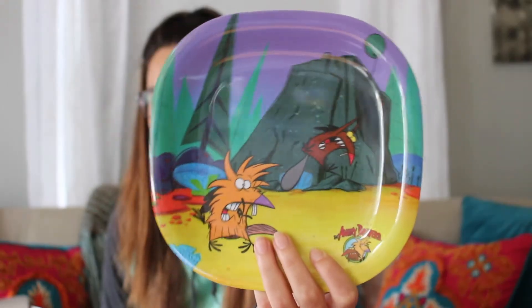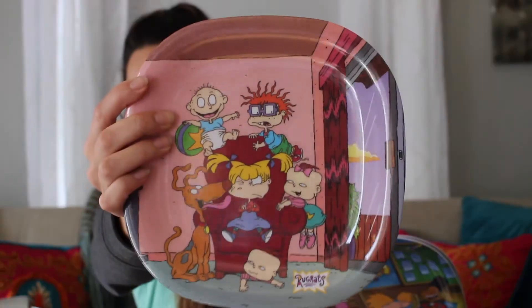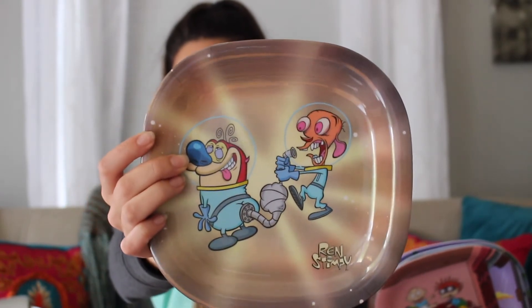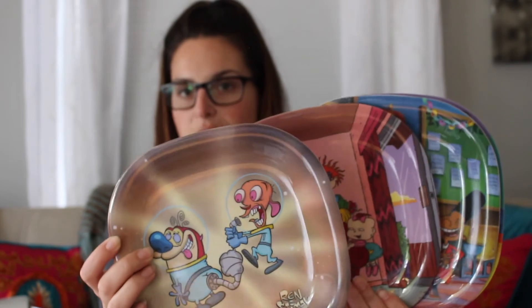Next up we have a set of four plastic plates, and it looks like they're all different shows, not just one. So let's open it up and see what we have. First one is Angry Beavers, second is Hey Arnold, third is Rugrats, and last is Ren and Stimpy. It's kind of cool that it's all different characters rather than just one character, so you get four of these plates.